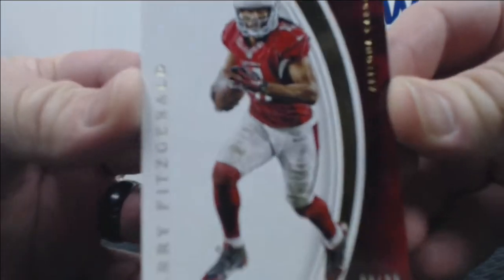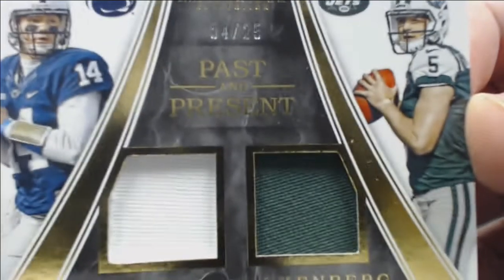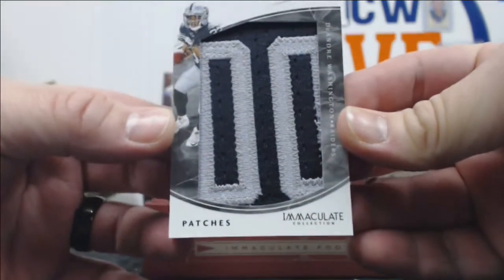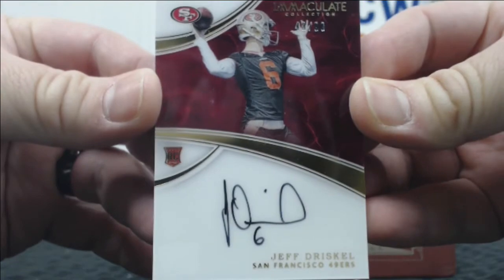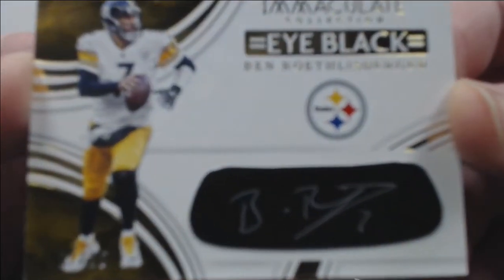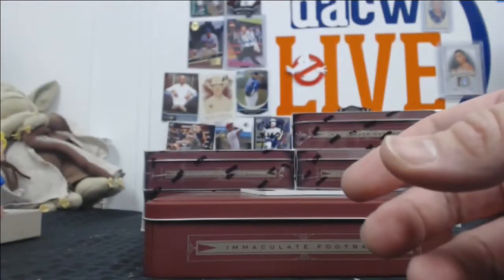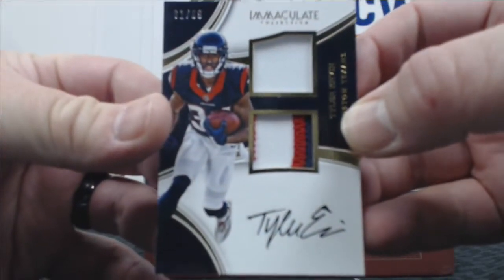We'll start with a Larry Fitzgerald numbered out of 99. We have a Christian Hackenberg past and present out of 25 — Jets and Penn State. A DeAndre Washington jumbo relic patch out of 10. A Jeff Driscoll out of 99 auto. How about a Big Ben Eye Black auto out of 25? Jersey number 7 of 25. Those are cool cards. And we'll end on a Tyler Irving — dual relic with a three-color patch, on-card auto, out of 99.